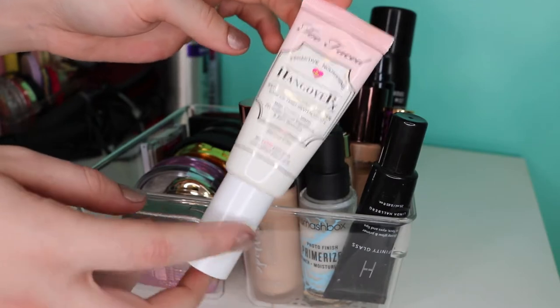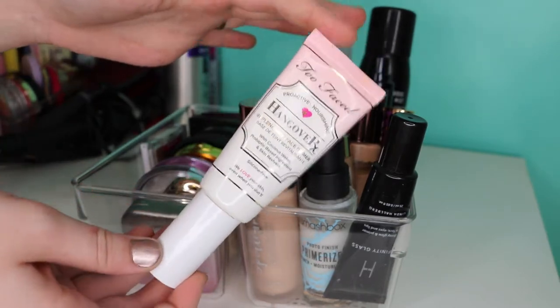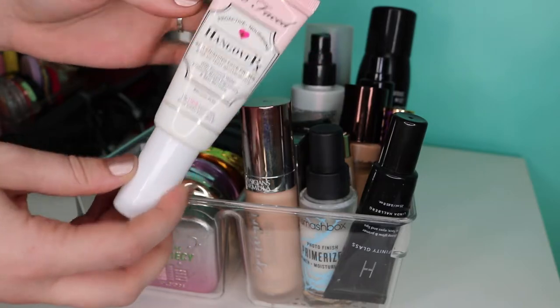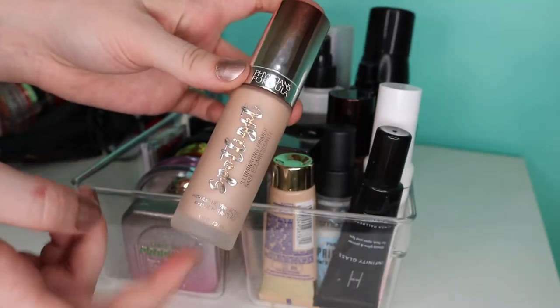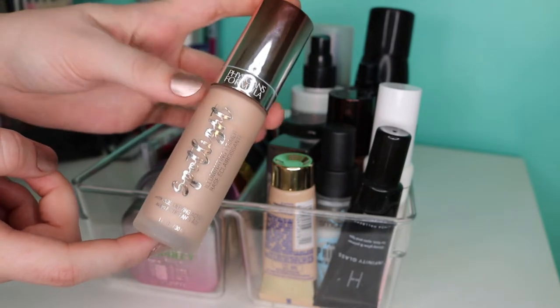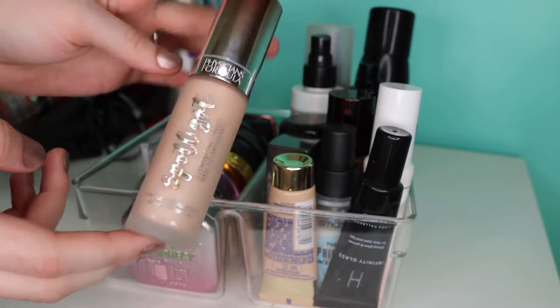Next, I've got a few primers. I have my Too Faced Hangover in here — it's not my favorite anymore. It used to be, but I kind of grew out of it. My skin became drier, so I now need more moisture than this can ever bring me. I also have the Smashbox Primerizer. And lastly, I have the Spotlight Primer by Physicians Formula. This is so intensely illuminating — it's insane. I don't wear it that often because it's just so intense.